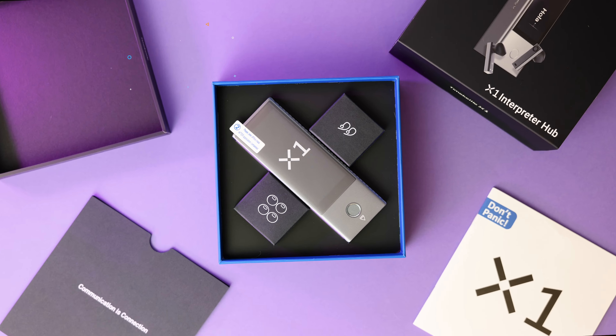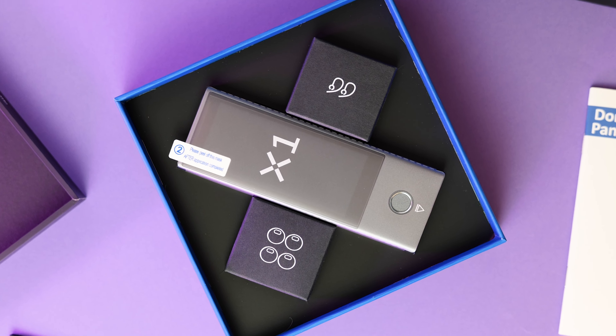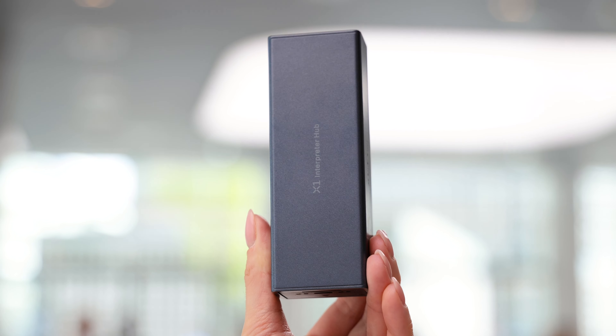Have you ever eagerly wanted to communicate with someone but faced a language barrier? Now, of course, you could learn the language, but that will for sure take a long time. And what if you want to understand multiple languages all at once? Well, get ready for a faster and easier way to interpret with the Timekettle X1 Interpreter Hub, which has 40 languages and 93 accents available.